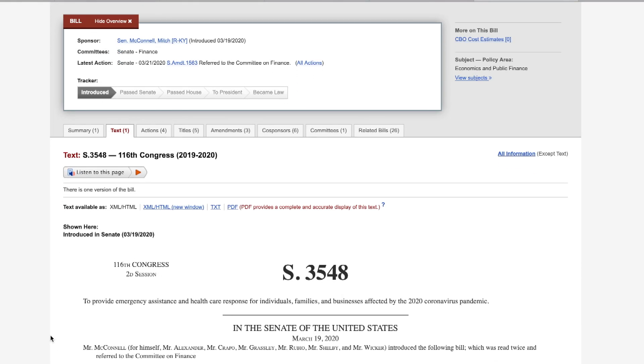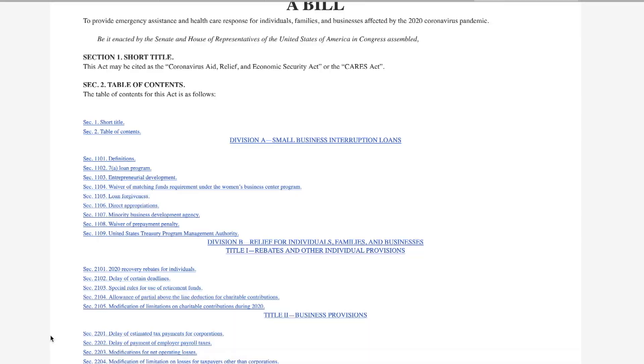Hey guys, welcome back to the channel. My name is Monica and I post videos on money, travel, and lifestyle. In today's video we are going to be breaking down the $600 CARES Act straight from the source. If you would like to know more about it and how you can get to these benefits a little faster and more efficiently, then keep on watching.